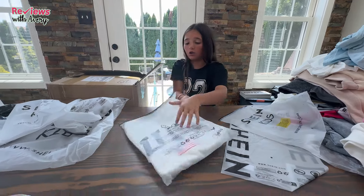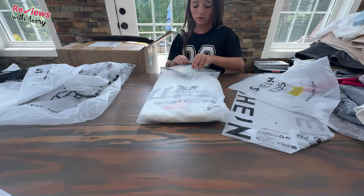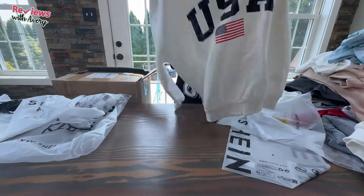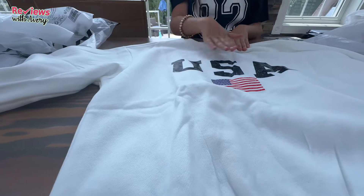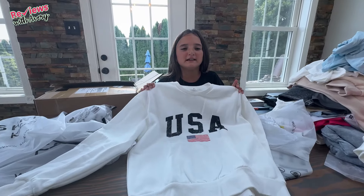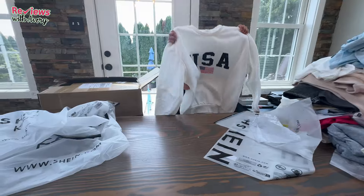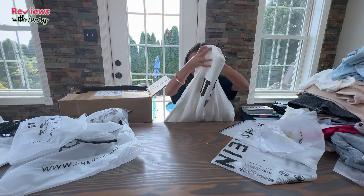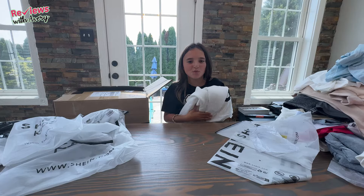The next thing is a sweatshirt — oh my god, this is so cute. It says USA with black letters and has a little American flag. I just thought this would look so cute with a nice blue pair of jeans. I feel like I could wear this for a Labor Day weekend. It's very cute and I just love the colors of it.